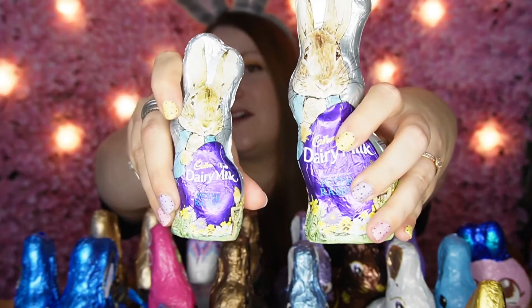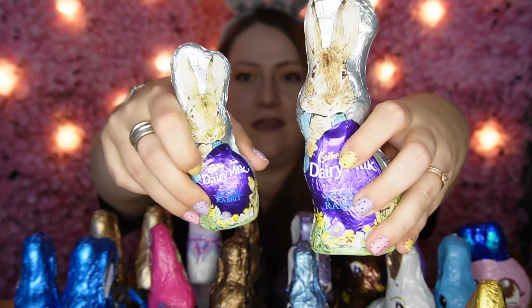This year, Cadbury's have their Easter bunnies in a Peter Rabbit style. There's a 50-gram one for £1 and a 100-gram one for £2. The thing about foil-wrapped bunnies like this is — you may have seen online the Christmas Santas that look great in foil but look dodgy underneath. So I'll show you what these look like once unwrapped, just to check they don't look too bad.